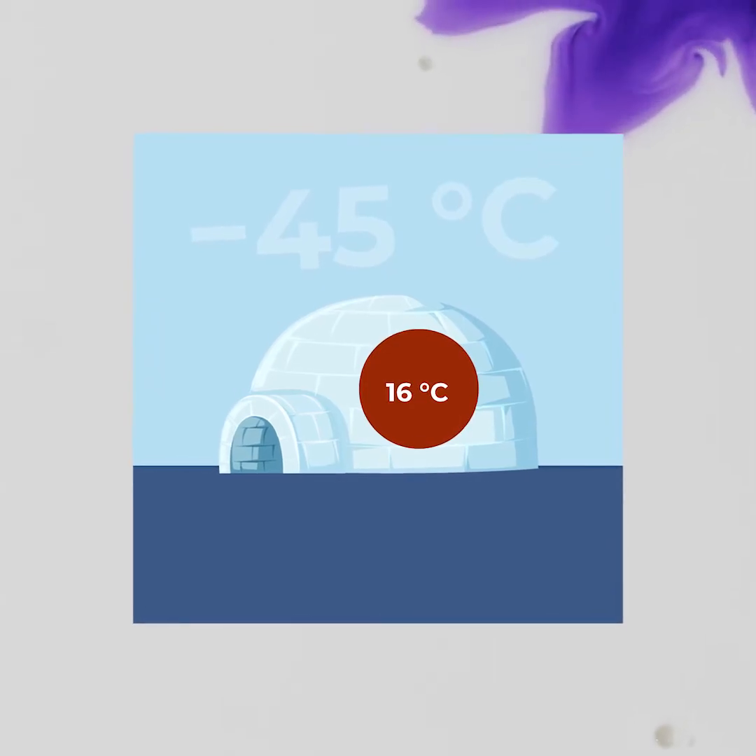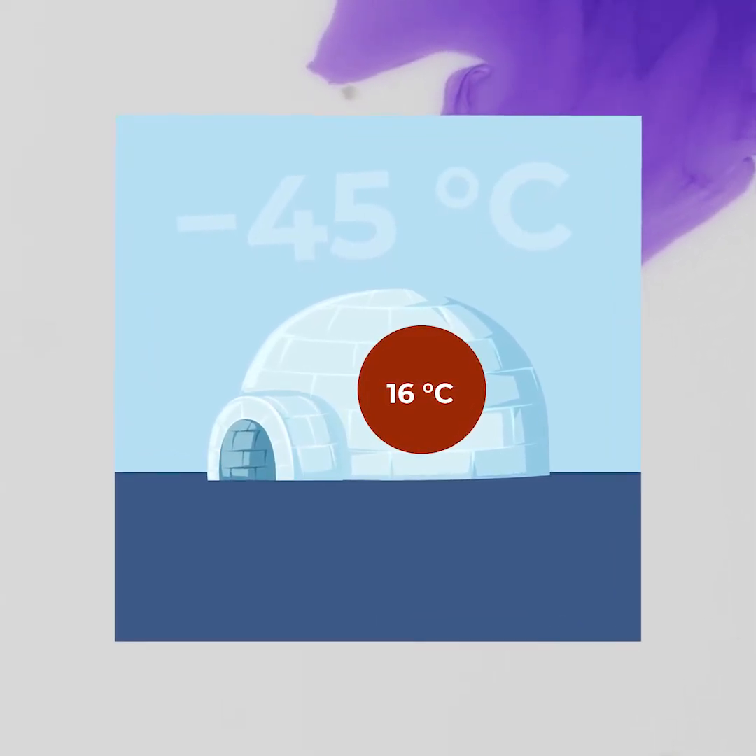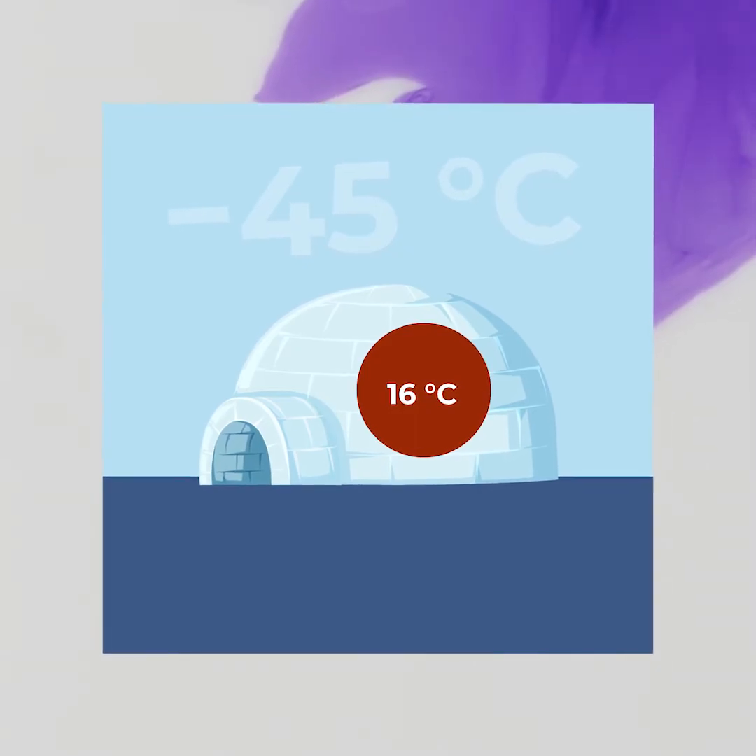On the outside, temperatures may be as low as minus 45 degrees Celsius, but on the inside, the temperature may range from minus 7 to 16 degrees Celsius, when warmed by body heat alone.